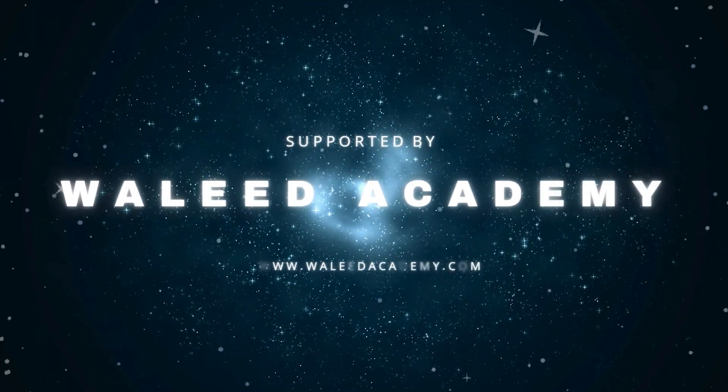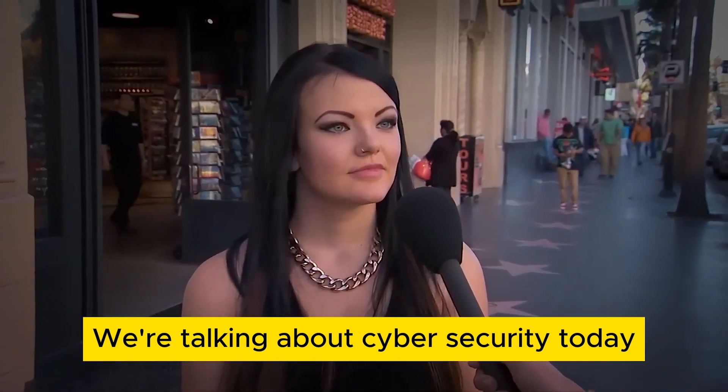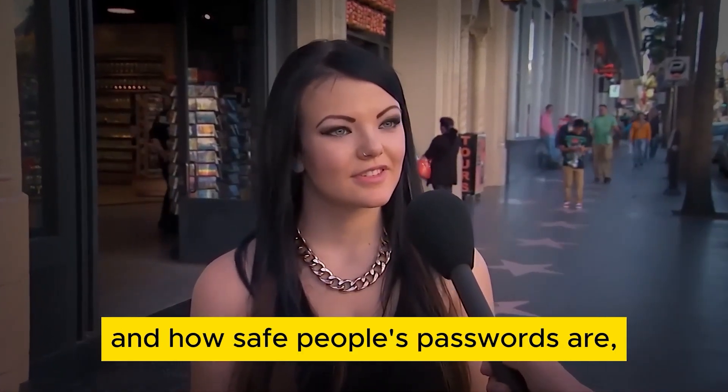Hey everyone! Welcome back to Whale Lead Academy. We're talking about cyber security today and how safe people's passwords are.